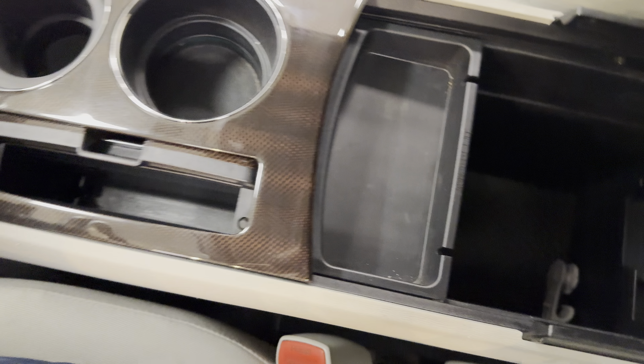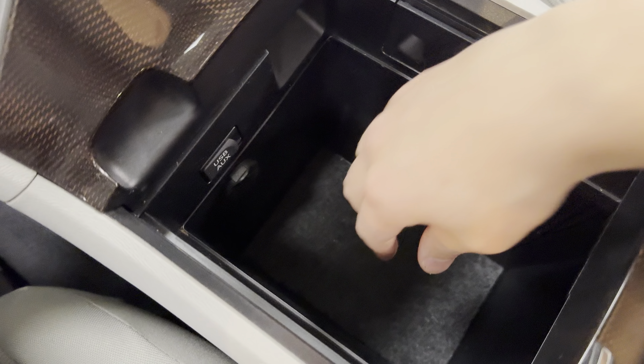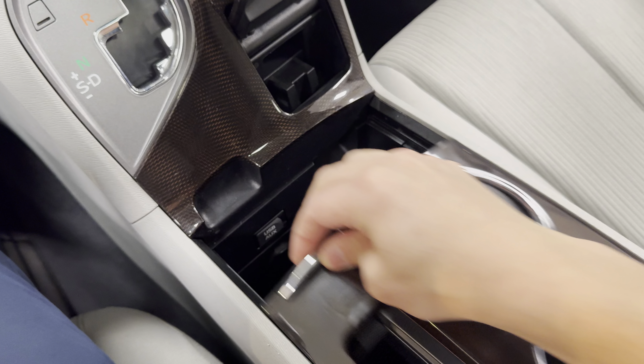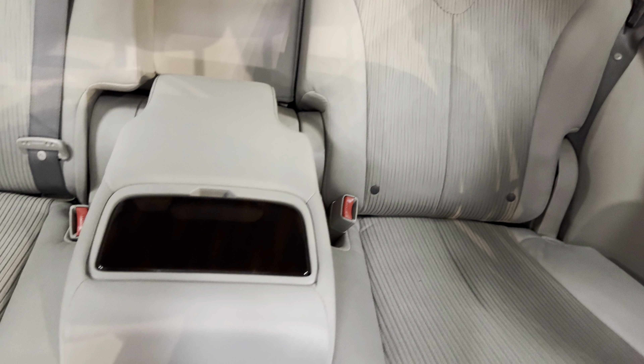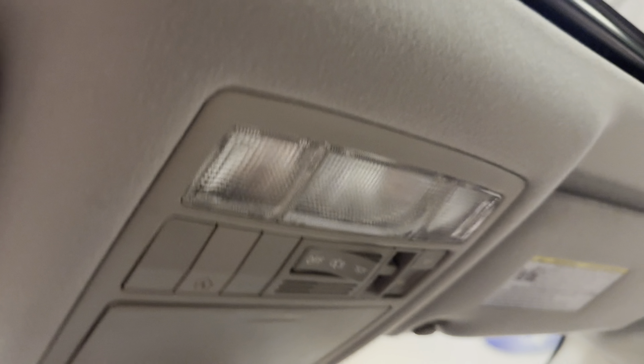The center console has quite a bit of depth and can also slide up and slide back — it's pretty deep storage, so no shortage of space in the vehicle. The rear seat does recline; I have that one in the reclined position. You've got the center armrest with cup holders there.